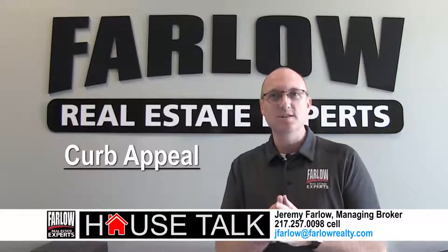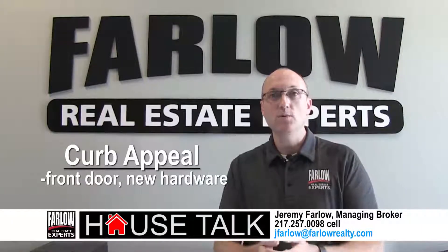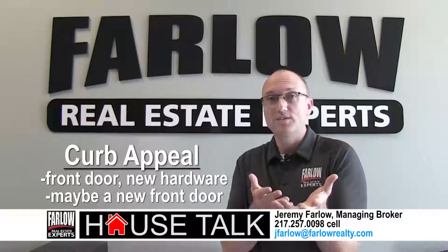As you get to the entrance, clean up the cobwebs and wash the windows. Look at the front door — does it need new hardware? Maybe even a new front door altogether.